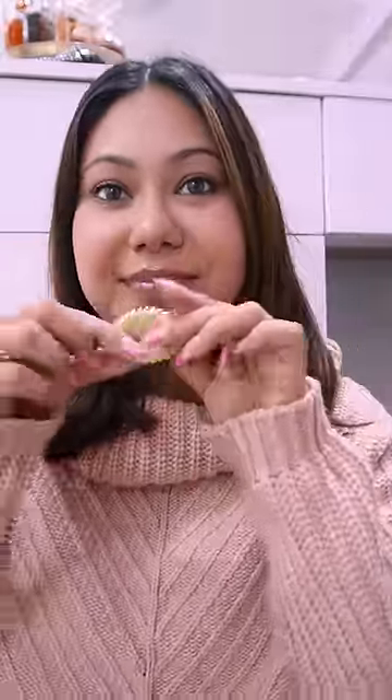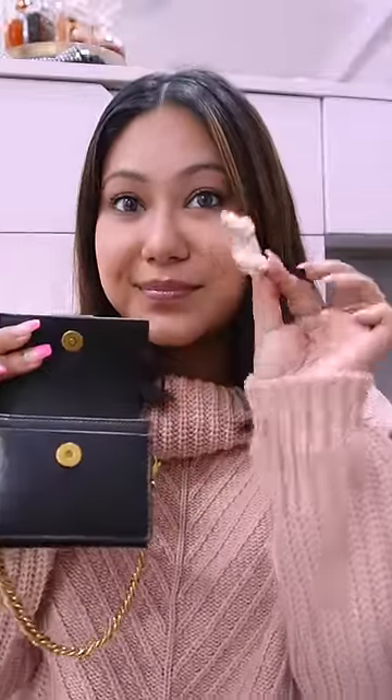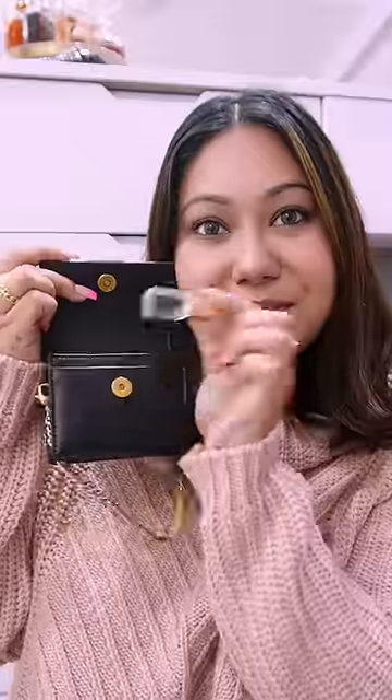In the back pocket, I have this cute hair tie from Miniso. Then this is my medicine for period cramps, which is Meftal. Then I have this teeny tiny lipstick from Charlotte Tilbury. It's a very nice nude shade.